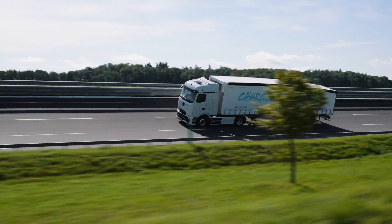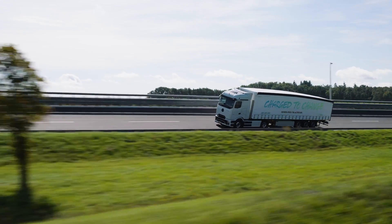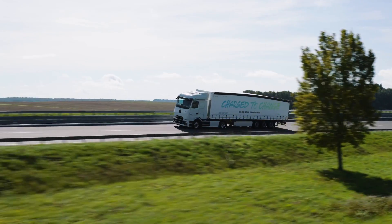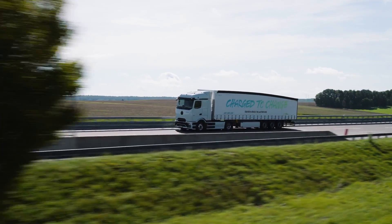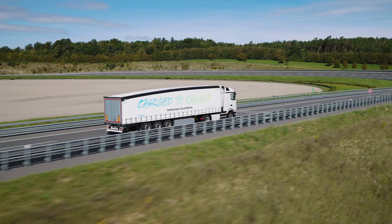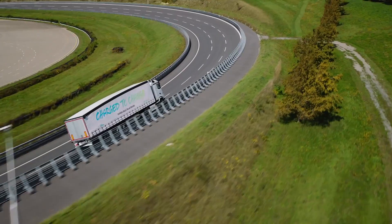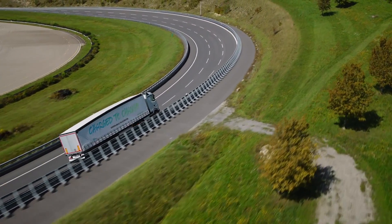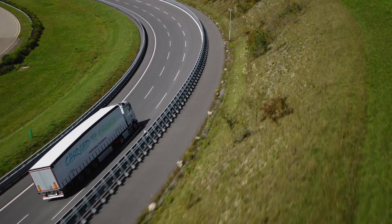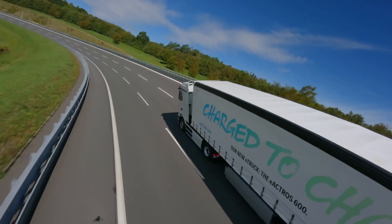Mercedes-Benz Trucks is pioneering new milestones in safety assistance systems with the introduction of the E-Actros 600, aligning with its vision of accident-free driving. At the heart of this safety concept is a cutting-edge electronics platform that facilitates sensor fusion, integrating radar and camera data to provide an expanded view to the front and sides of the vehicle. This platform offers an unprecedented 20 times higher data processing capability, enabling more effective utilization of the six installed sensors — including four short-range radars, one long-range radar, and a multi-function camera — covering an impressive angle of 270 degrees around the vehicle.